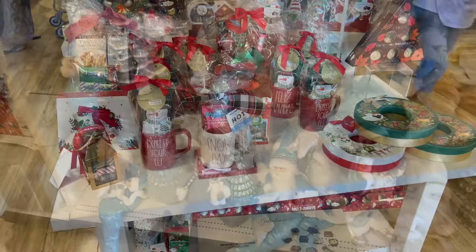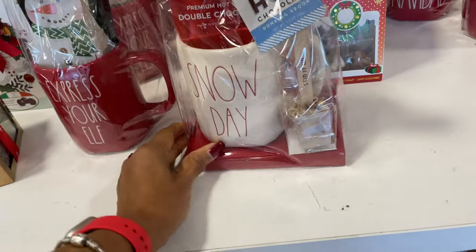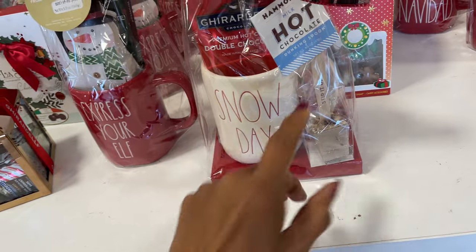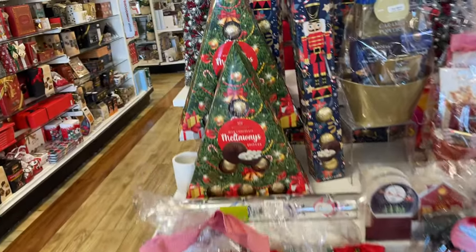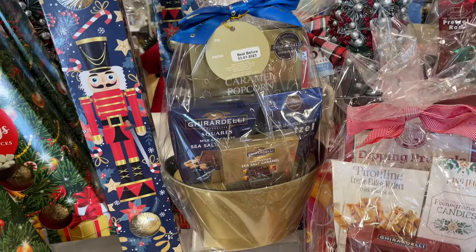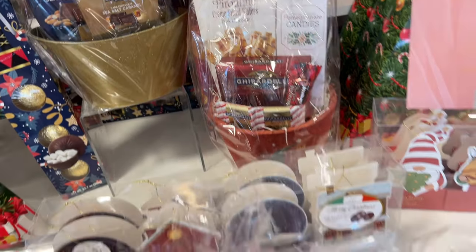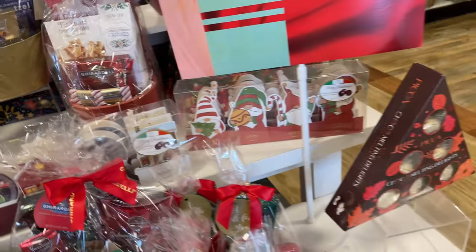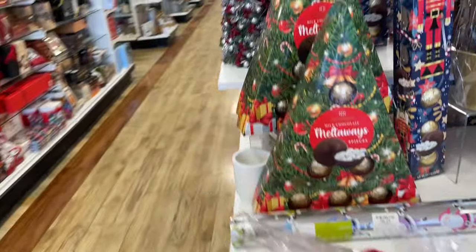Don't forget about the chocolate gifts that they have! This is cute — you get a cup and a dunking spoon. We have white chocolate, dark chocolate — these are Ghirardelli, very good. So that's it for today, guys. Thank you for coming along, be safe, stay blessed!